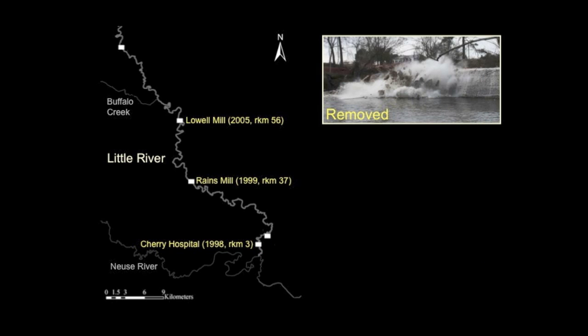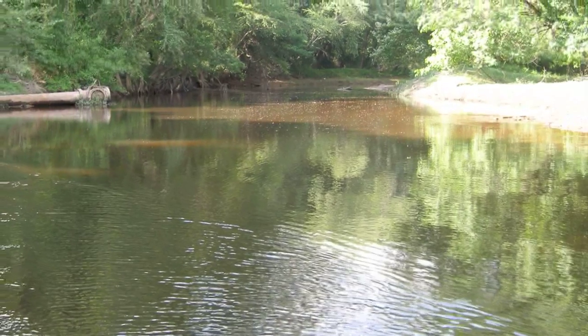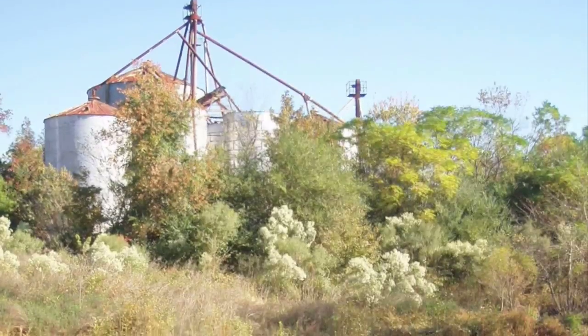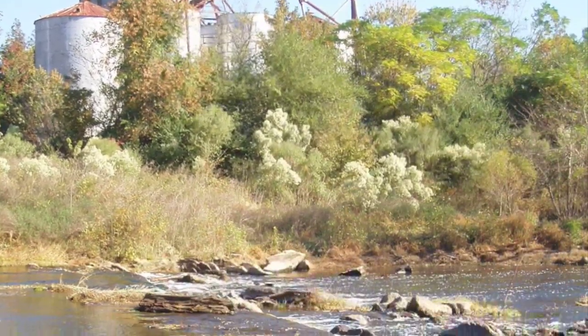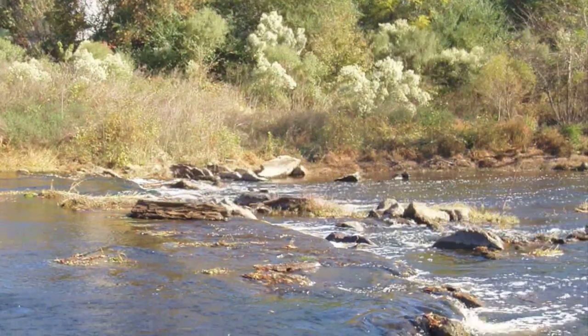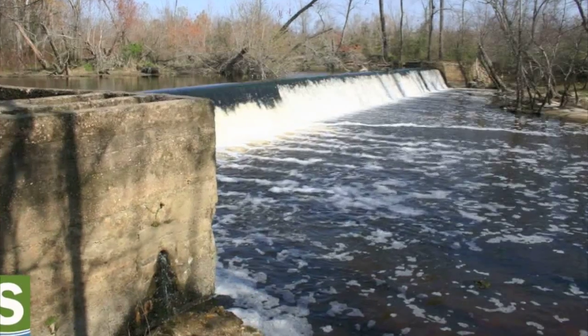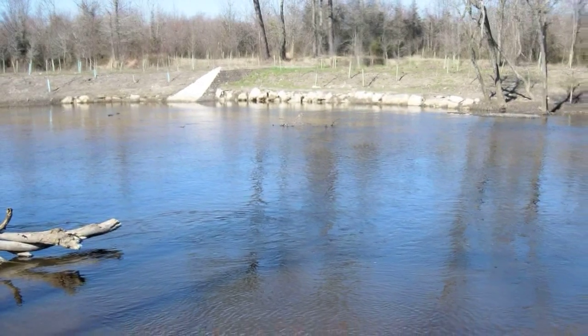Three small dams have been removed, starting with Cherry Hospital Dam in 1998. This dam, located only three river kilometers from the Neuse River, may have blocked fish from using most of the Little River. Raines Mill Dam at River Kilometer 37 was removed in 1999, and Lowell Mill Dam at River Kilometer 56 was removed in 2005.